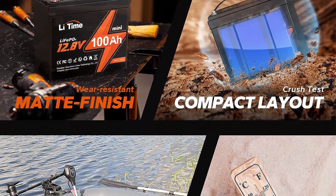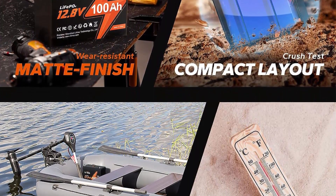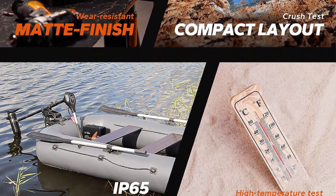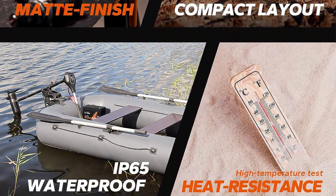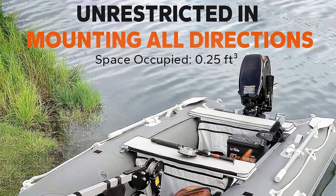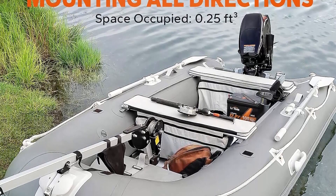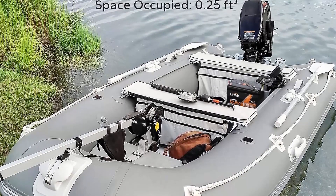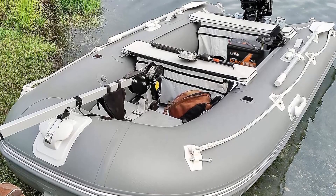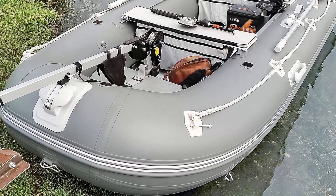Upgraded BMS and battery cells: after 14 years of research and testing, the 12.8V 100Ah Mini version adopts a BMS created by LiTime, giving the battery powerful and stable performance throughout every cycle. LiTime insists on using automotive battery cells for all its batteries, ensuring high quality. 5-year warranty: LiTime is committed to providing satisfactory service, including professional technical support and online customer service with quick feedback within 24 hours.